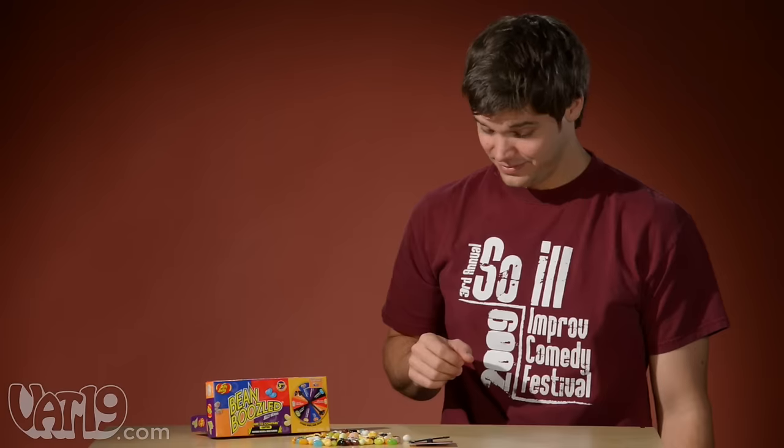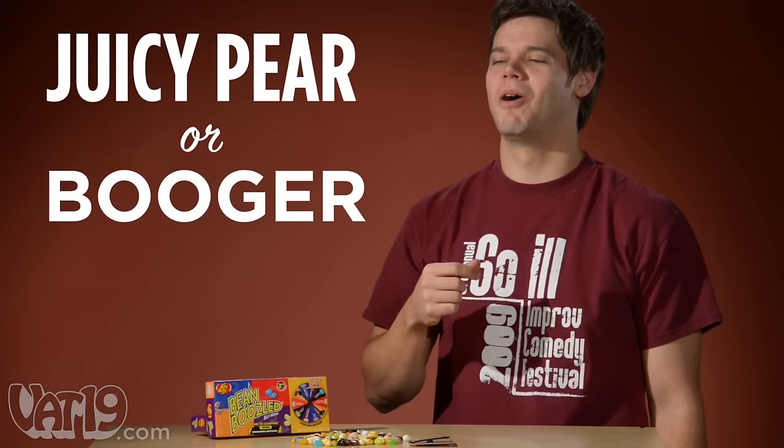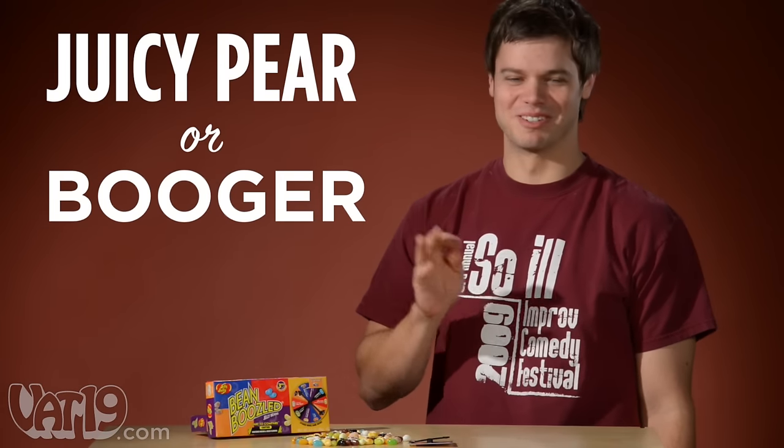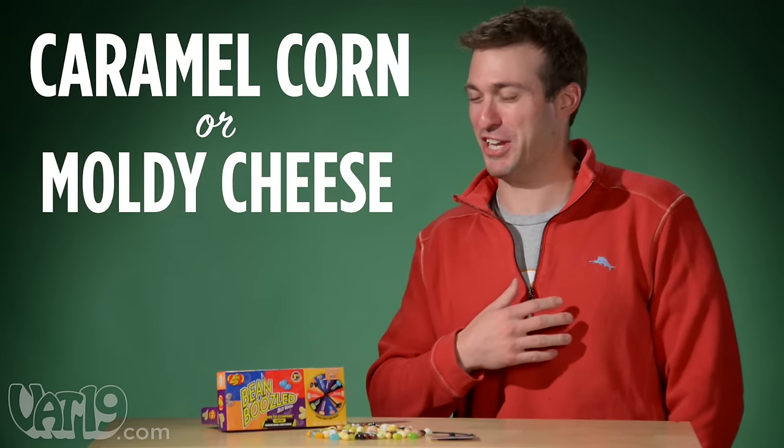Now sit back and watch Vat19 employees play Bean Boozled for real. That's a booger. Oh, it's moldy cheese.